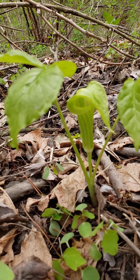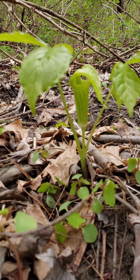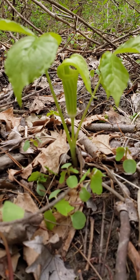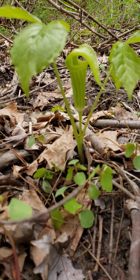Here we have northern Jack-in-the-pulpit. It's the same species as Jack-in-the-pulpit, but as you can see, there's absolutely no purple coloration, which separates it somewhat as a separate subspecies. Northern Jack-in-the-pulpit.